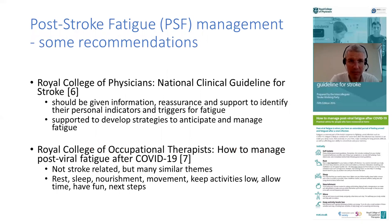However, there are some recommendations. For example, in the UK the Royal College of Physicians gives some tips and strategies as part of their guidelines for stroke - reassurance, support, that sort of thing. And the Royal College of Occupational Therapists have got a nice leaflet that we've been using in some general fatigue management projects so far - not stroke-related, but covering things like rest, sleep, eating well, and so on.